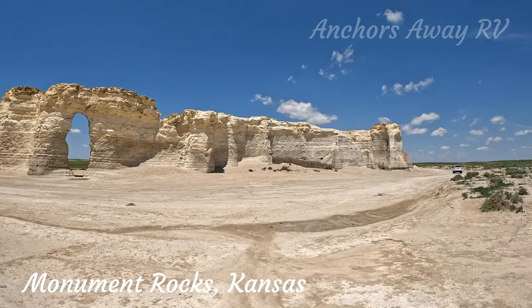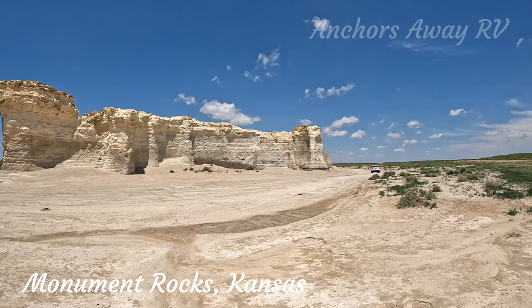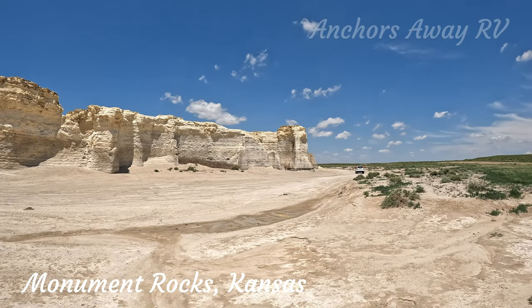Monument Rocks are actually chalk pyramids left over from the Cretaceous period, when there was an inland sea in this area.